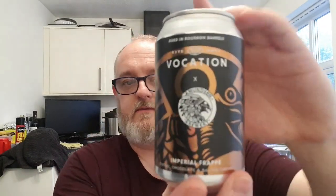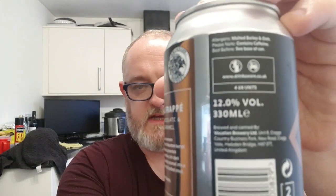It is a coffee, chocolate and salted caramel Imperial Stout and it's bourbon barrel aged. It is a massive 12% ABV. Best before on this one is the 14th of the 7th 2021, so it's probably canned around the 14th of the 7th this year.